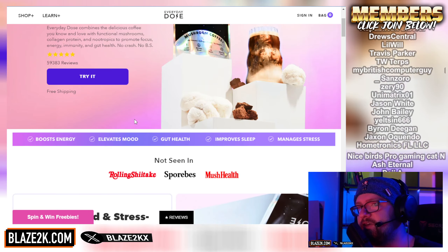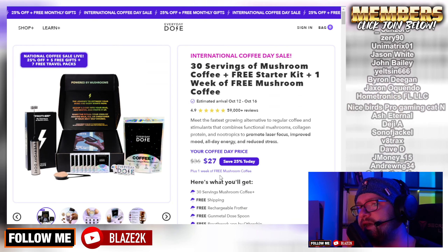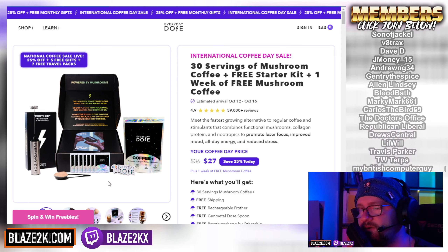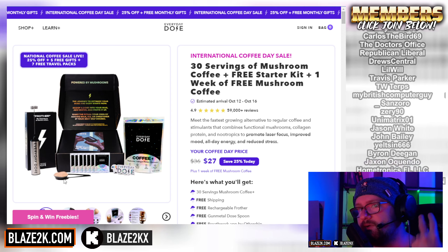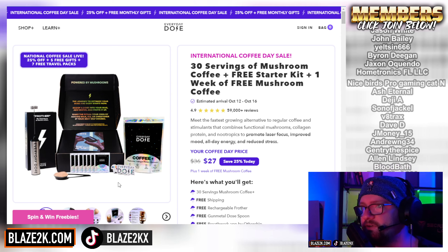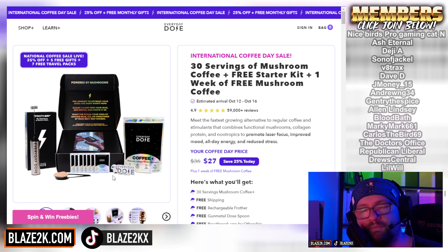It is the healthiest coffee you could buy. If you click my link down below, you'll get it for $27 — 25% off — and you'll get five free pouches, a month's supply, and a free frother. You'll also get a scoop and it comes in a nice package with a little sticker.